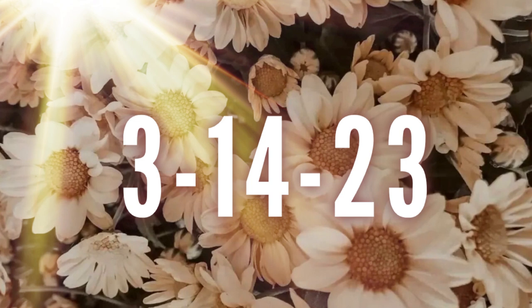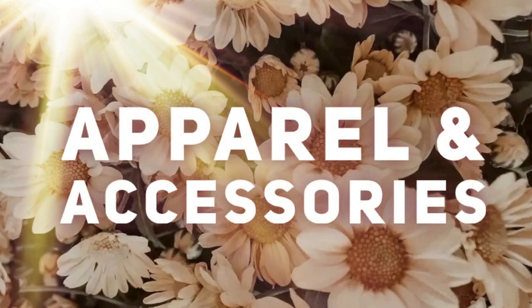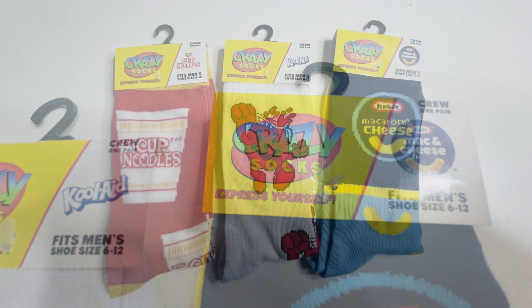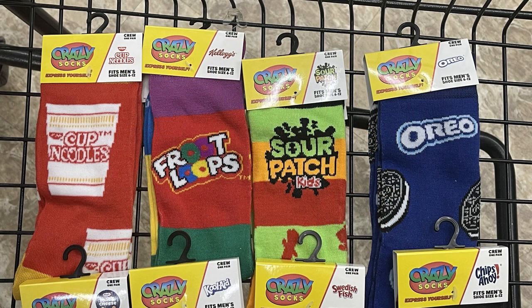We started in Northeast Texas around the Dallas area and I went to five different stores so far this week. Over in apparel and accessories I found these new crazy socks. It's called Express Yourself — they're a crew sock. It says men's fashion socks but anyone could wear them. These name brand socks include Cup of Noodles, Fruit Loops, Sour Patch Kids, and Oreo.